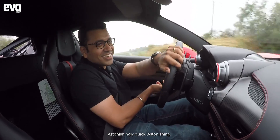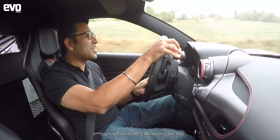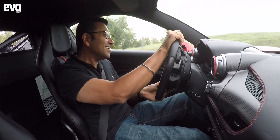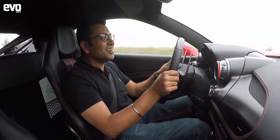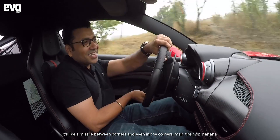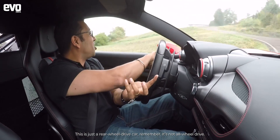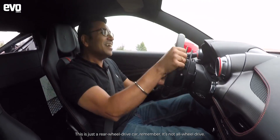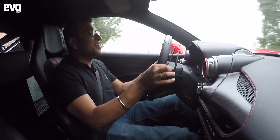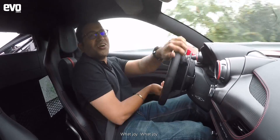Astonishingly quick — astonishing. Road cars moving like this — it's like a massage between corners, and even in the corners, the grip is incredible. Remember, this is just a rear-wheel-drive car, not all-wheel-drive. What joy, what joy!